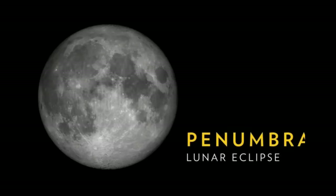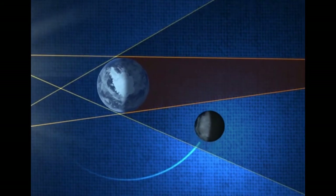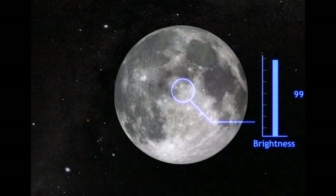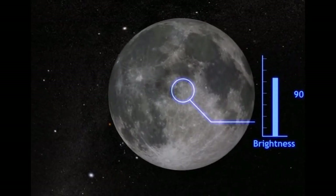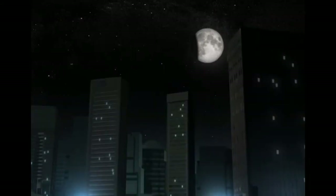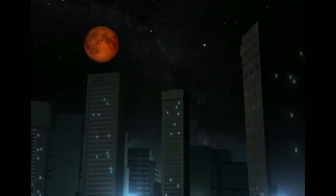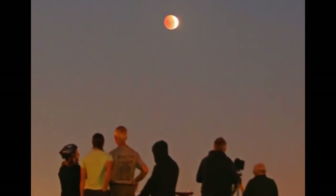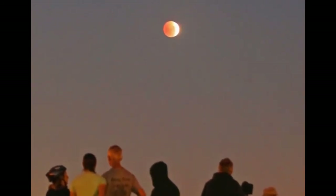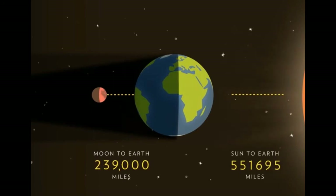Last, a penumbral lunar eclipse occurs when the Moon passes through Earth's penumbral shadow. The event is so subtle that most people don't even notice. The Moon will appear just slightly darker than normal. Lunar eclipses occur up to three times a year and can be observed from the entire nighttime half of the Earth. Unlike during a solar eclipse, it's safe to look at the Moon with the naked eye during a lunar eclipse. It is only because of the distances of the Sun and Moon from the Earth that we are able to witness total lunar eclipses.